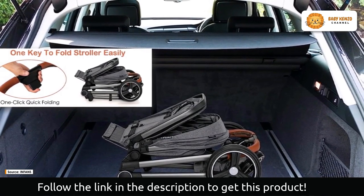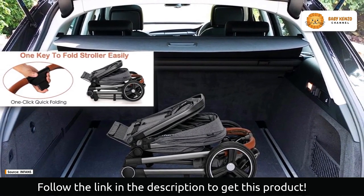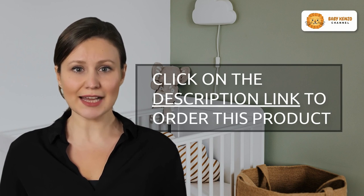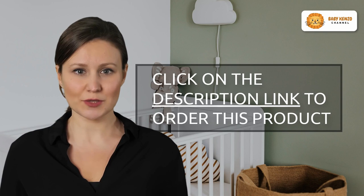Furthermore, the one-click pickup design allows for rapid folding, making storage simple and convenient. Discover the Infants 2-in-1 high-landscape convertible baby stroller — a stroller that adapts to the demands of your baby while assuring comfort, safety, and convenience at every step. Order yours today and begin amazing adventures with your baby.